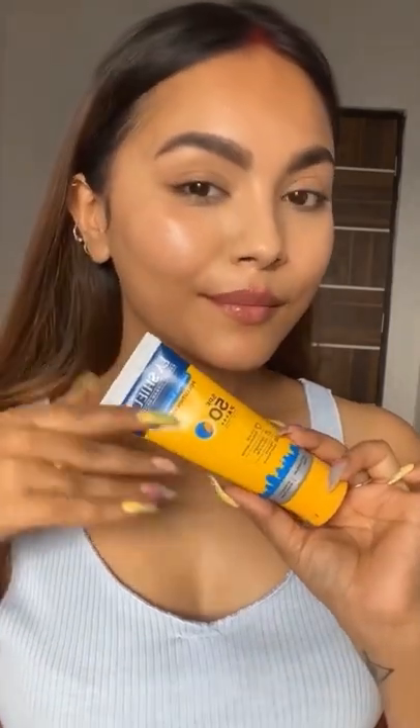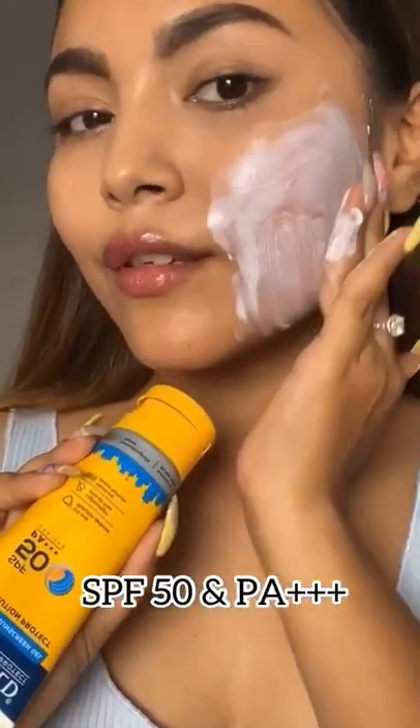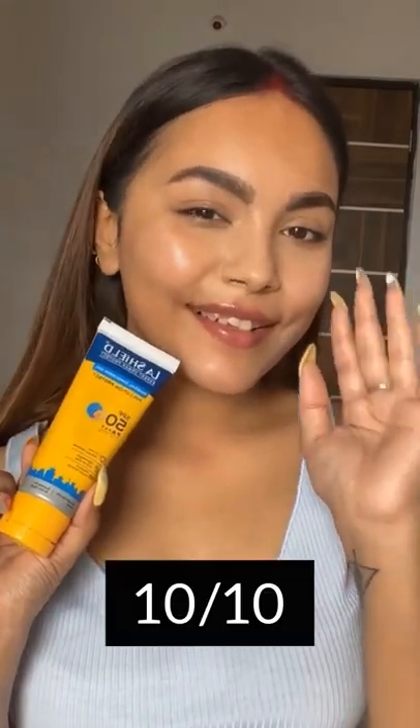My favorite mineral sunscreen has got to be the Lashy Pollution Protect Mineral Sunscreen Gel that has SPF 50 and PA+++. This offers dual protection from UV rays and microparticulate pollutants. It also helps boost skin's hydration and makes it soft and glowing. This is lightweight, non-oily and lasts a lot longer. It is dermatologically tested and I rate this product a solid 10 out of 10.